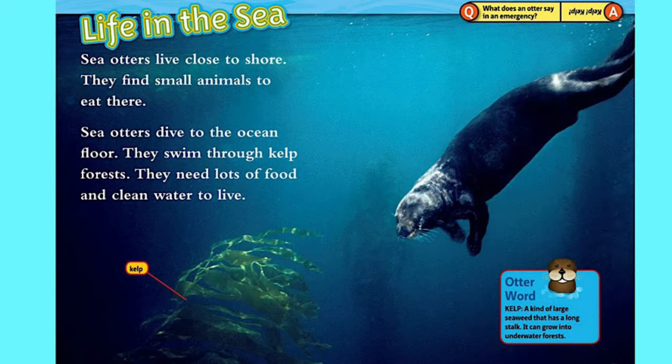Life in the sea. Sea otters live close to shore. They find small animals to eat there. Sea otters dive to the ocean floor. They swim through kelp forests. They need lots of food and clean water to live.